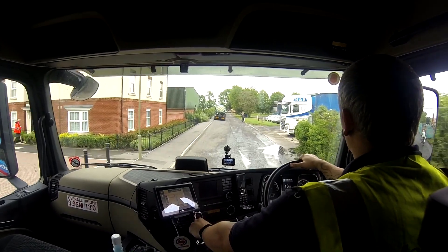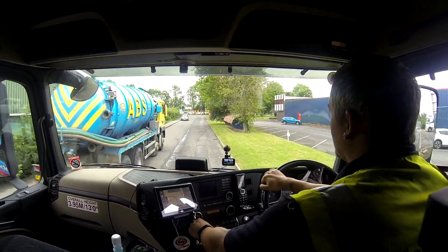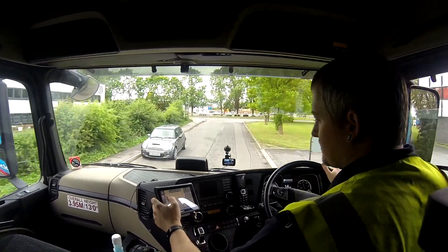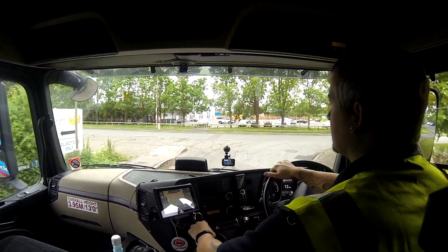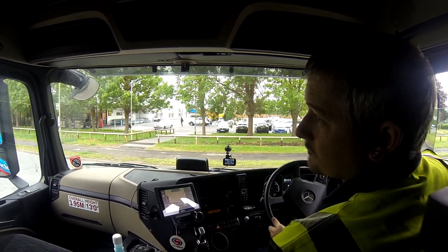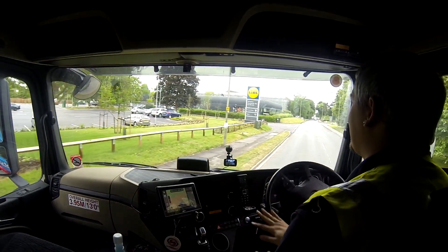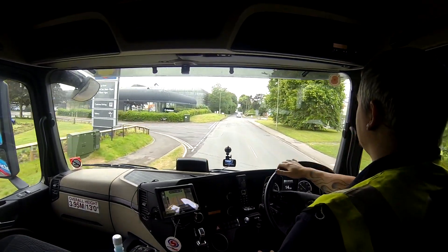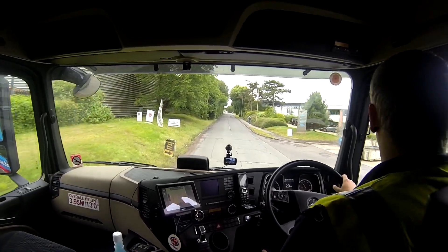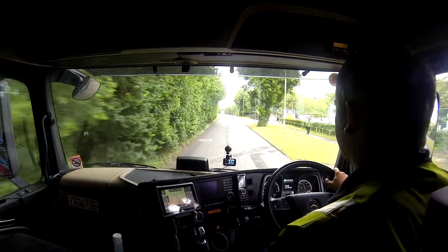I'm glad it wasn't me delivering now because I reckon he could be a while, especially if he's got a full trailer to come off. Mind you, it looks like they've got a forklift ramp that goes right into the back. Alright, so here we are in Milton Park, coming up on the next customer. I believe it's the sat-nav trying to take me off to the right but I think it's the first left. Yeah, even if it's 11 to 18 tonnes this way.